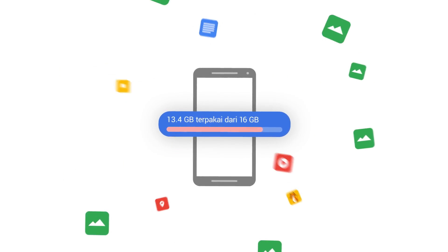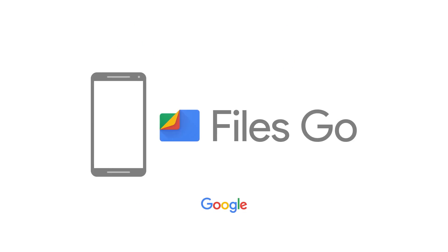But phones get full of stuff you don't need anymore. That's why we made Files Go, the cleanup app from Google that helps you free up space.